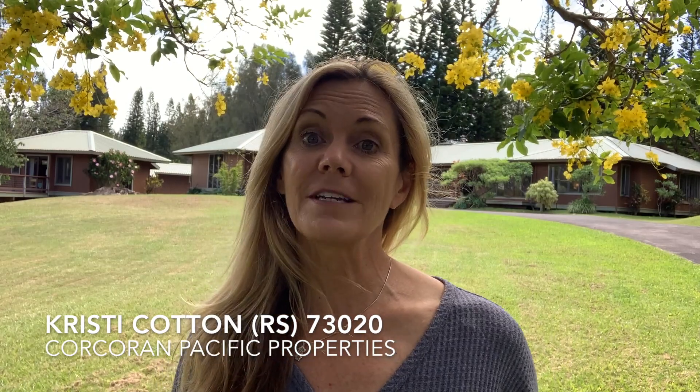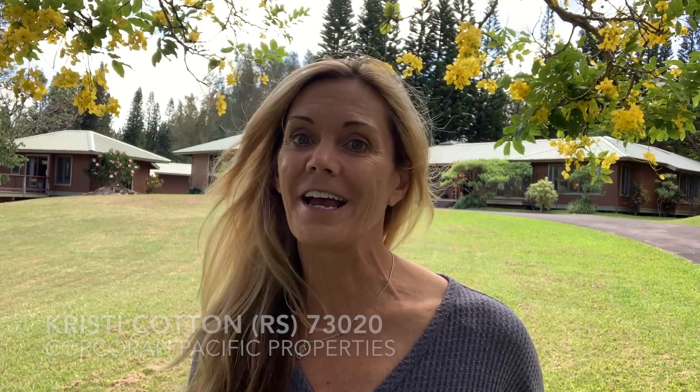Aloha! Looking for a home that's packed with value? Christy Cotton, Corcoran Pacific Properties, helping you from the Big Island of Hawaii. Today I'm here in Malio Ridge in the charming town of Havi in North Kohala. This just came on the market and won't last long, so come with me and let's go take a look.